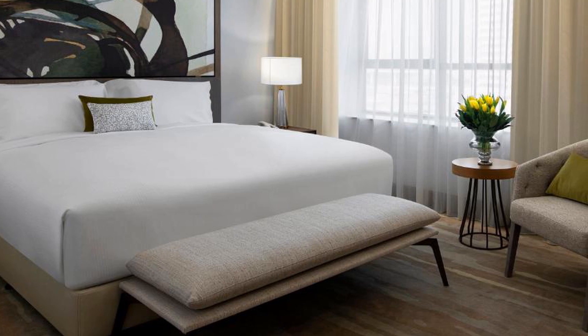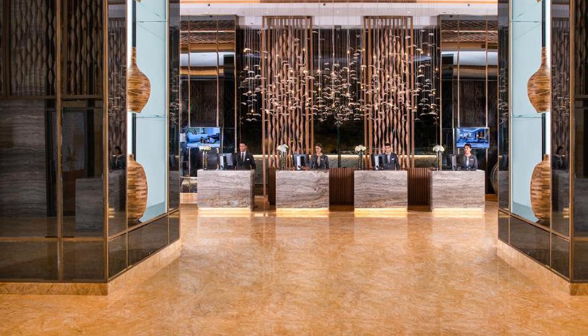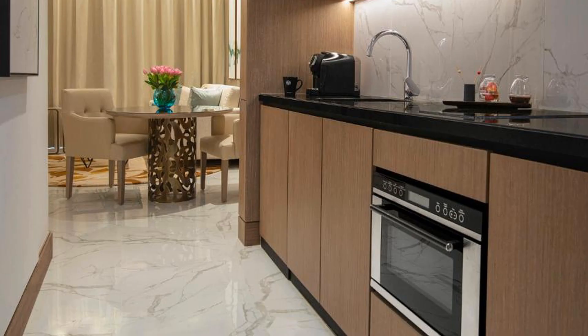Al Jaddaf Rotana Suite Hotel is located in beautiful Dubai. Room prices start from $211. If you want to get more information or book the hotel, check the link in the description of this video. Have a nice day, bye!